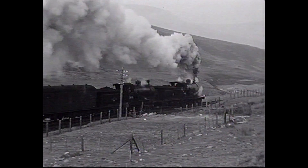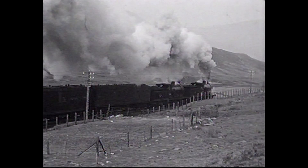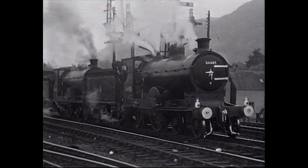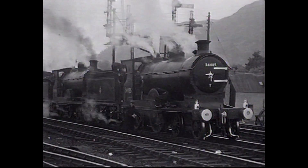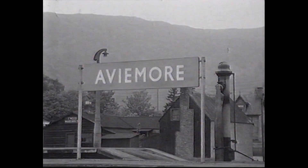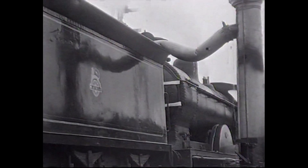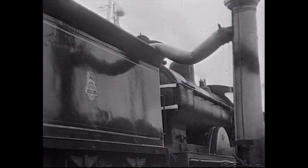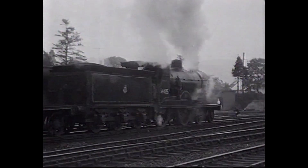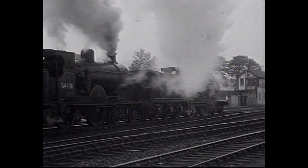The 16-mile climb from Blair to the summit at Drumochter included seven miles at 1 in 70. The train then ran downhill to Aviemore, where the final views were filmed. The train ran on to Inverness via Slochd Summit on the new direct route, and the engines were to return to Perth later in the day with a train on the old Highland route via Dava, which joined the new route at Aviemore.